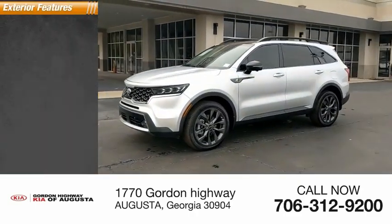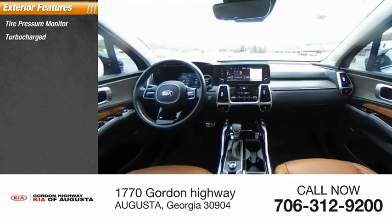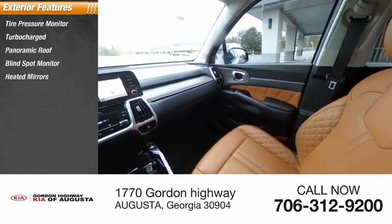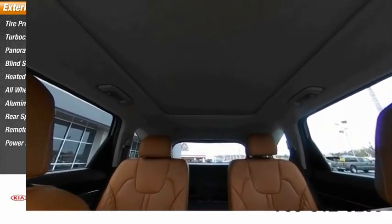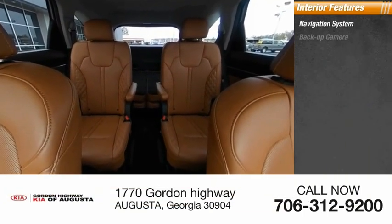20,000 miles. Here are some of this vehicle's great options: tire pressure monitor, turbocharged, panoramic roof, blind spot monitor, heated mirrors, all-wheel drive, aluminum wheels, rear spoiler, remote engine start, power liftgate. Inside you'll find a navigation system, backup camera,